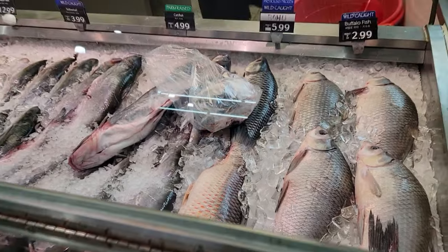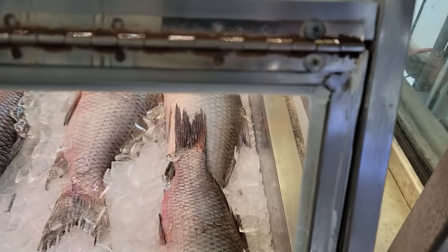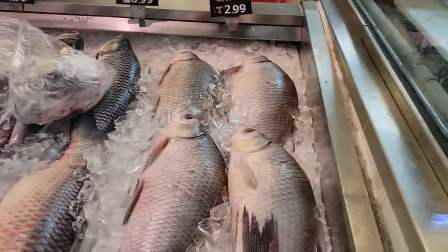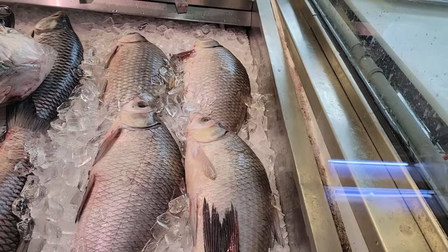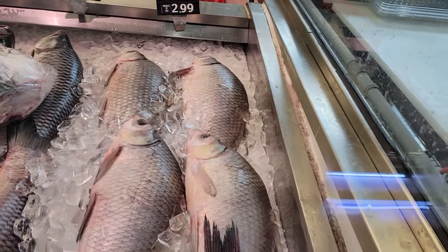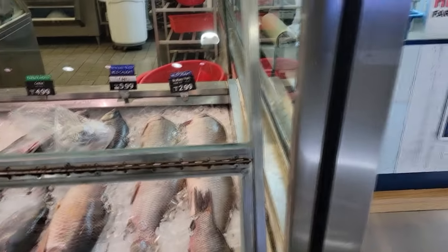They got catfish. Buffalo fish. $2.99 a pound and it's fresh. I want catfish. Number six, eight pieces — this is catfish, right? Yeah, okay. Eight. And that one — probably going to go ahead and get two of them. $2.99 a pound, so let's check it out, see if it's worth the price.